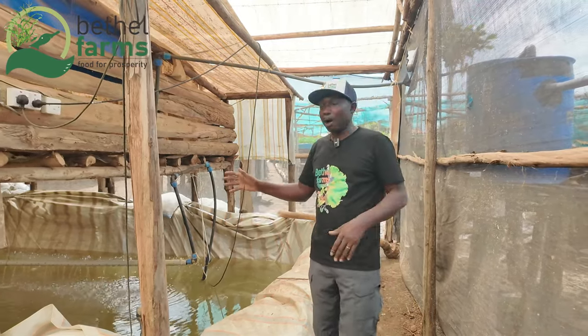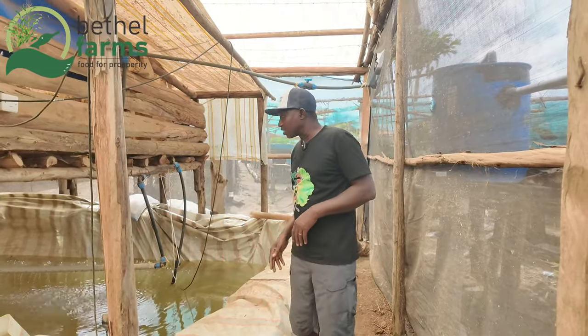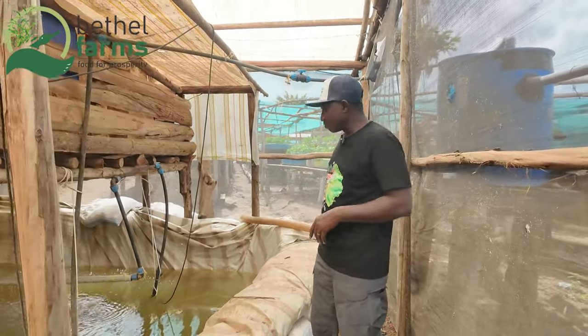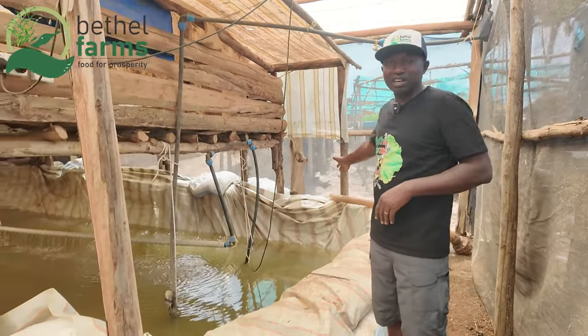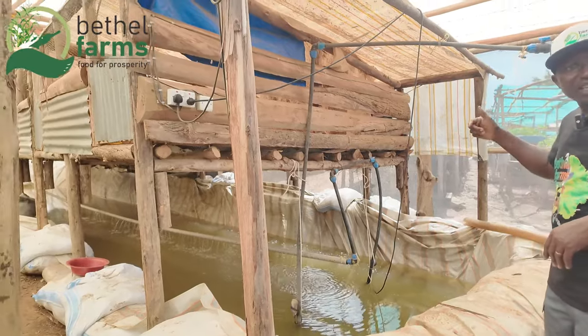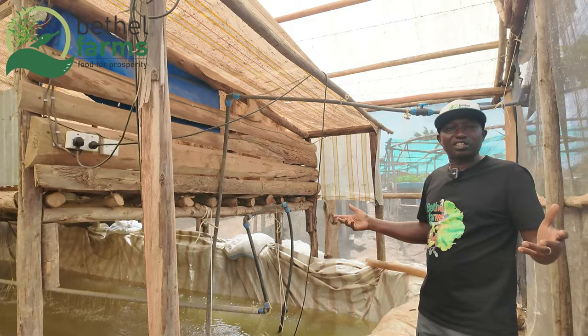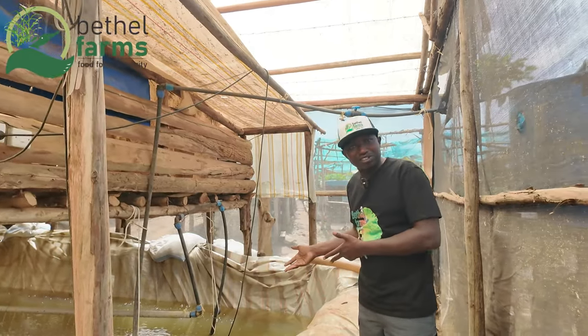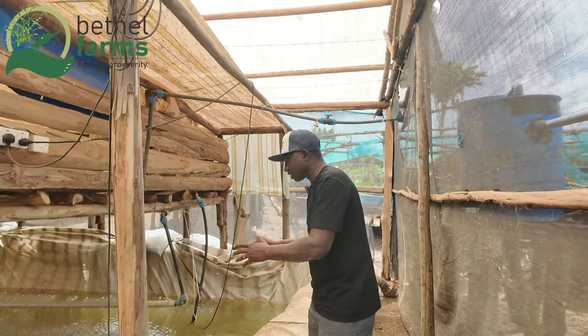Your ratio has to be accurate in microponics. Here, this pond is 22 meters by 3 meters, and we put 10 chickens to 100 fish. So if we put 20 chickens, that means we have 200 fish there. That is the ratio we use so that the water will never be acidic.